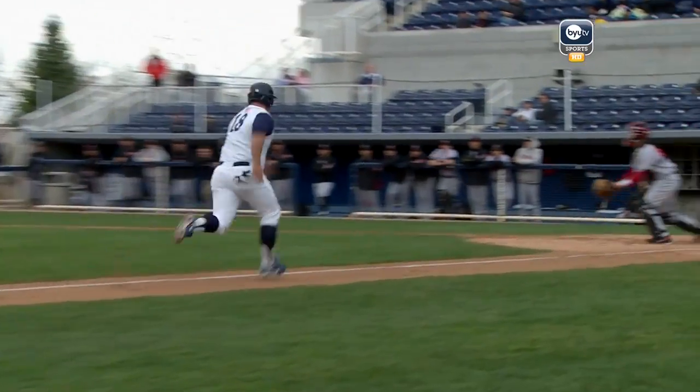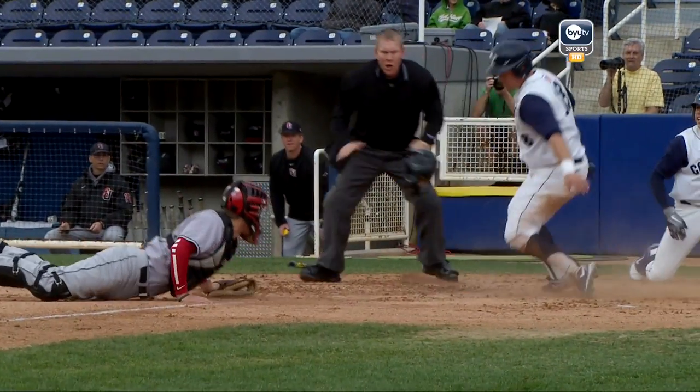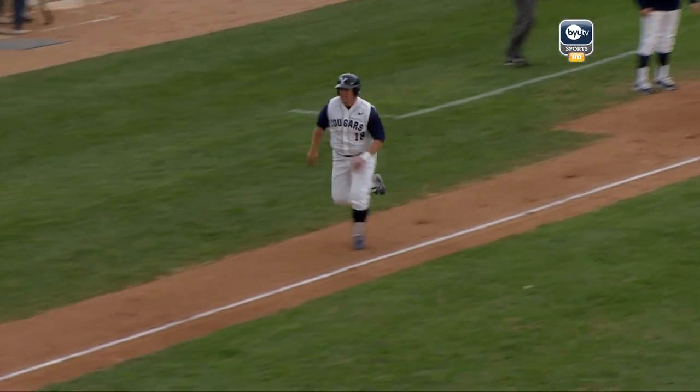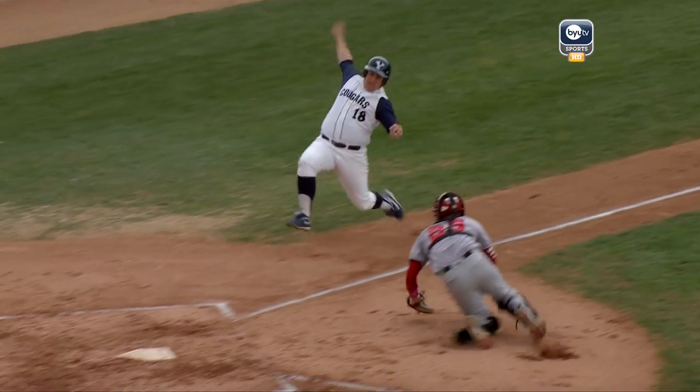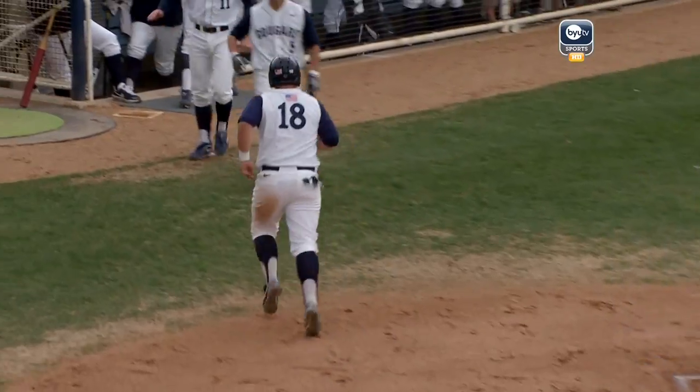It was a medium deep ball, and you look at it, he runs like a middle linebacker. Watch this slide — fade away and touches the base with his hands. That's what made him safe. Hustle all the way. Fade away slide, touch it with your hand. Great slide, great hustle.